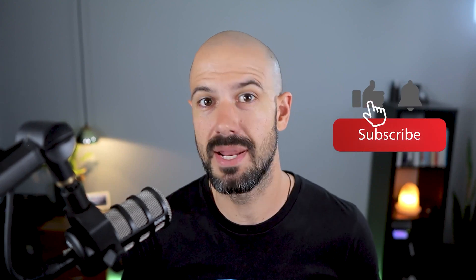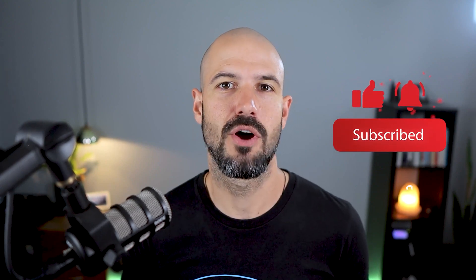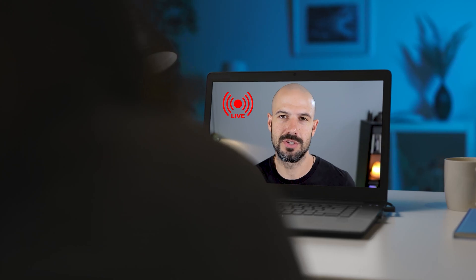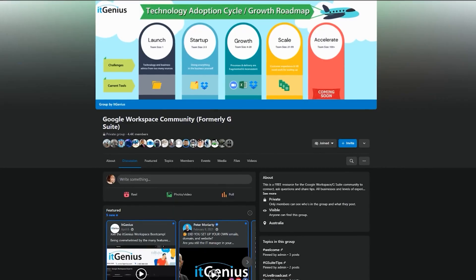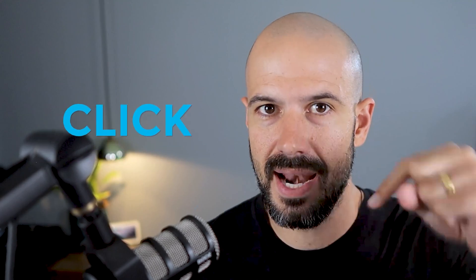If you like this content, please hit subscribe and hit the bell notification so you can be notified when we go live or drop new content on the channel. If you'd like to connect with us, hit us up on social media or join our free community group. All the links to that are right below this video.